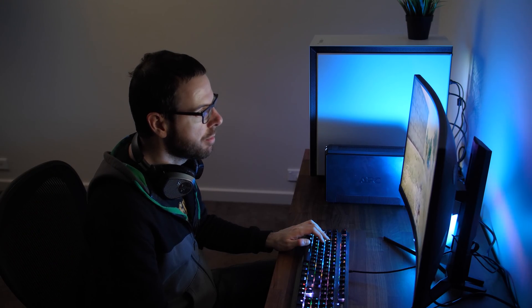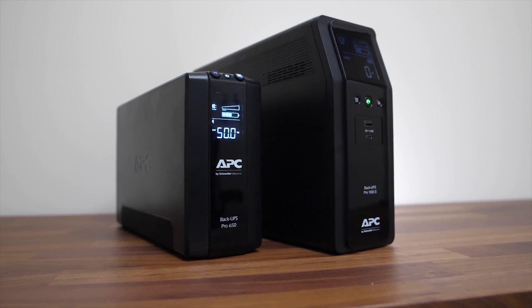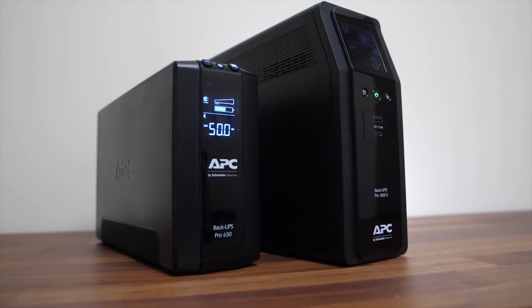I need one of those. You can check out APC UPSs with the sponsored link in the video description. This isn't one of your videos — this is real life. Yeah, that's what they want you to think. Don't let a power outage ruin your game. Stay connected at all times with an APC UPS.